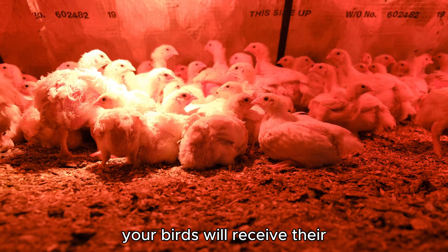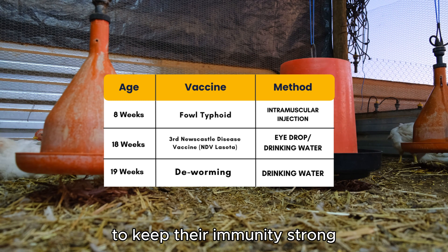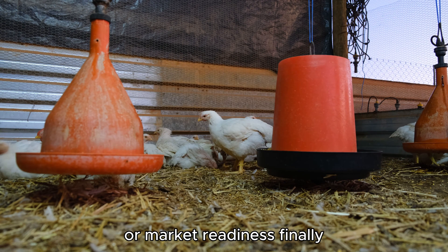By 18 weeks, your birds will receive their third Newcastle disease vaccine, Lasota, to keep their immunity strong as they near laying age or market readiness.